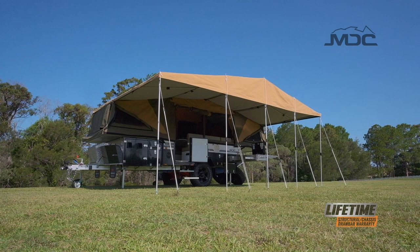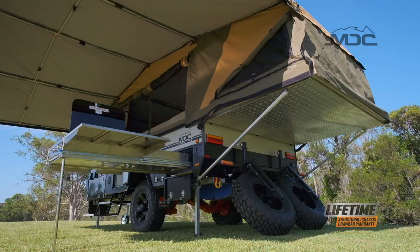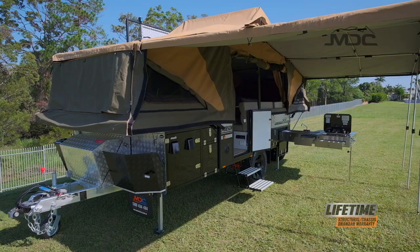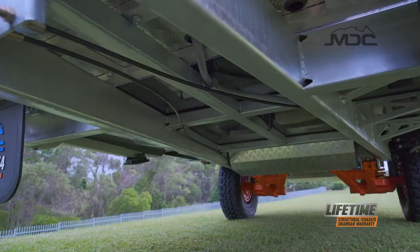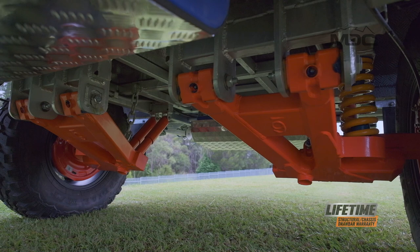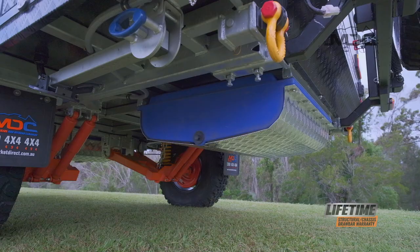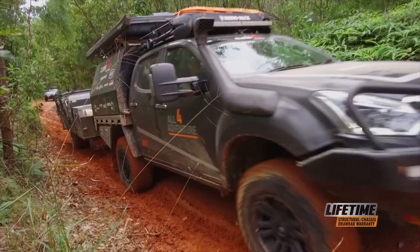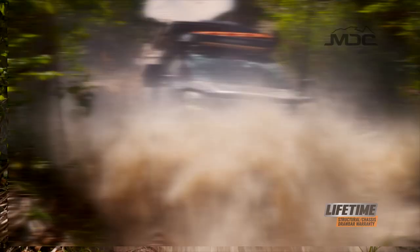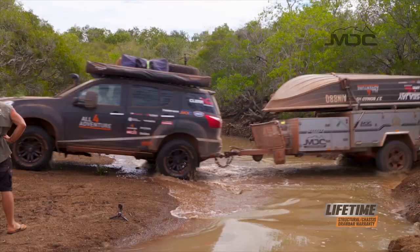All these features make the Robson XTT the best appointed camper trailer on the market. The implementation of a full composite replacement takes this awesome family camper to the highest level. Underneath all this state-of-the-art construction is the MDC chassis and suspension that has been torture tested over some of the country's toughest tracks. This has been documented on Australian Four Wheel Drive Action and Low Range DVDs, and on TV with Australia's premier adventure program, All For Adventure.